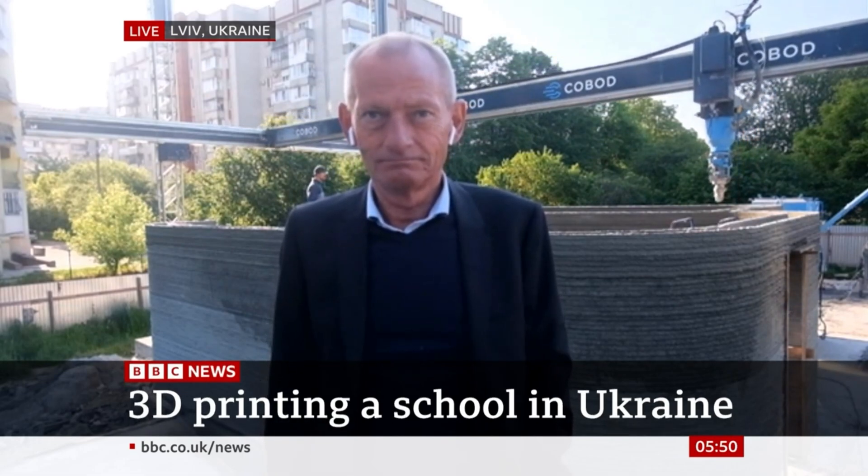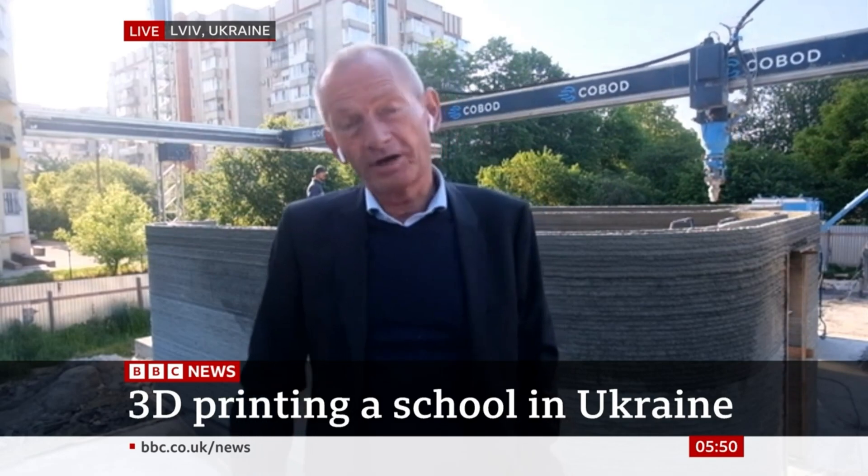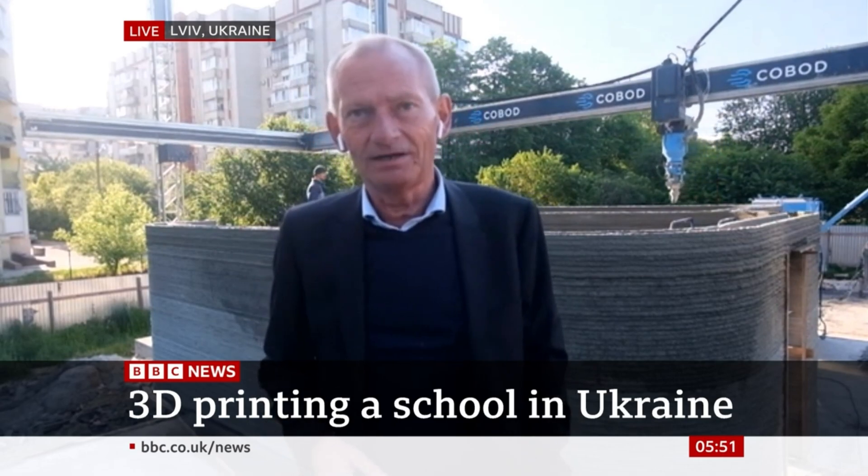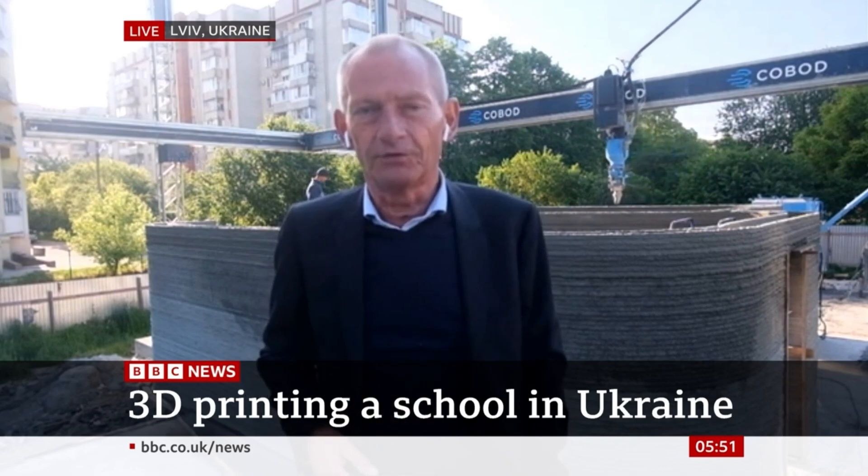And how is it going? It's going OK. What has been done here is 135 square meters. It was started on Thursday and we have Tuesday today, so this is how far they've come after three to four days.